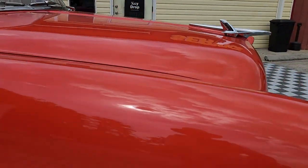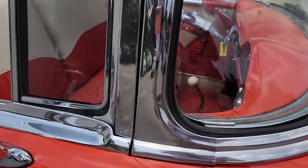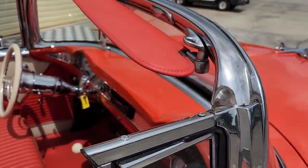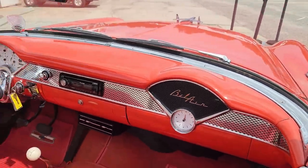All the chrome and bright work is exactly what you would want. This is a true convertible by the VIN number. If you've been shopping these, you probably realize there are a lot of conversions out there — this is not one of them.